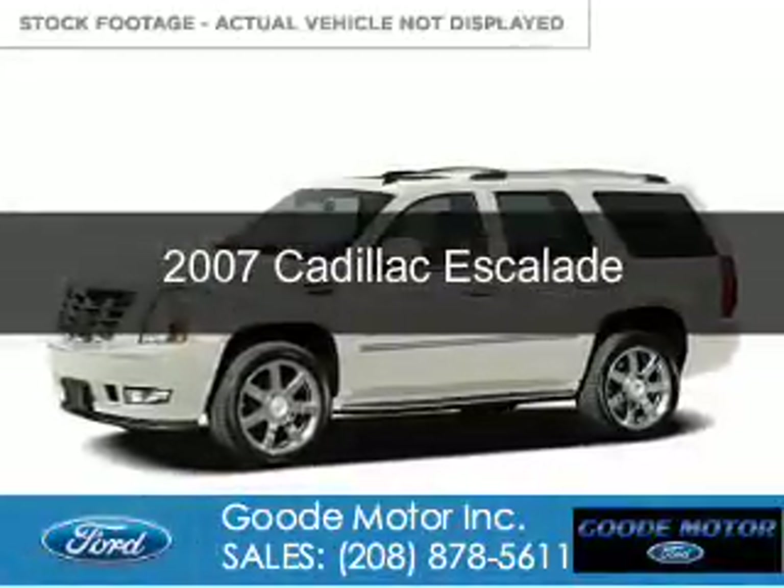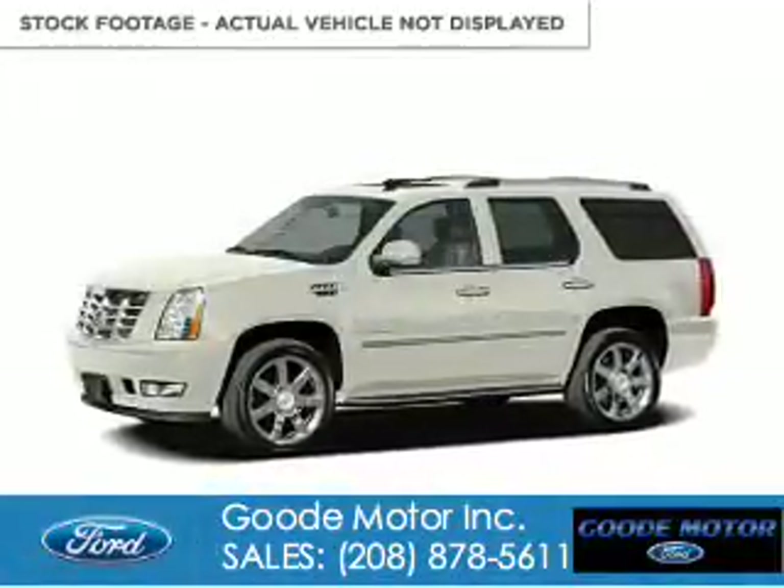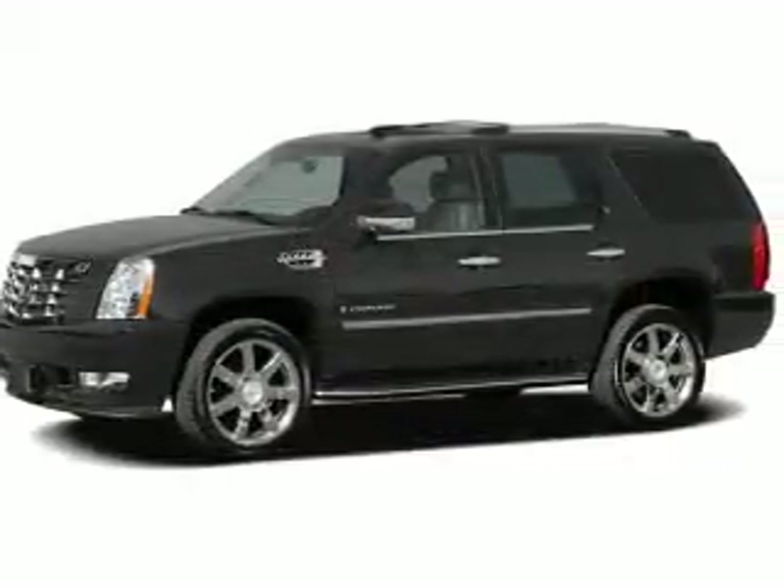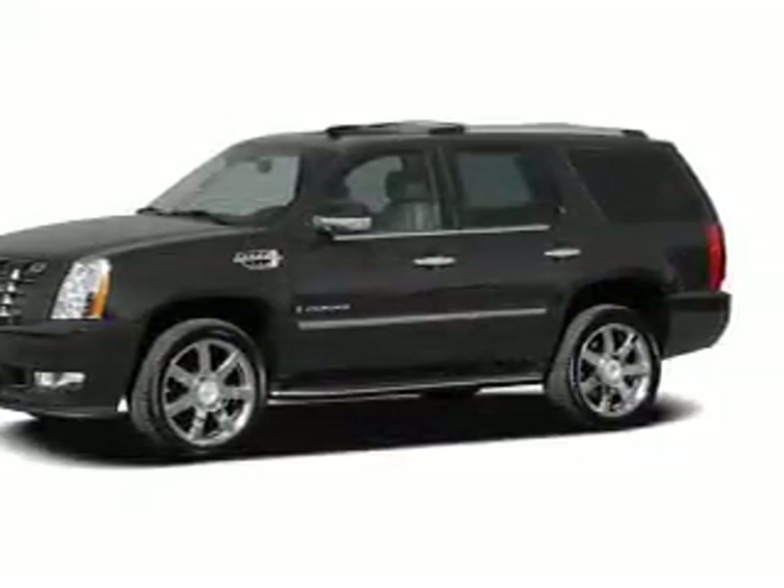This is a used 2007 Cadillac Escalade, powered by all-wheel drive, a 6.2-liter 8-cylinder engine, and a 6-speed automatic transmission.